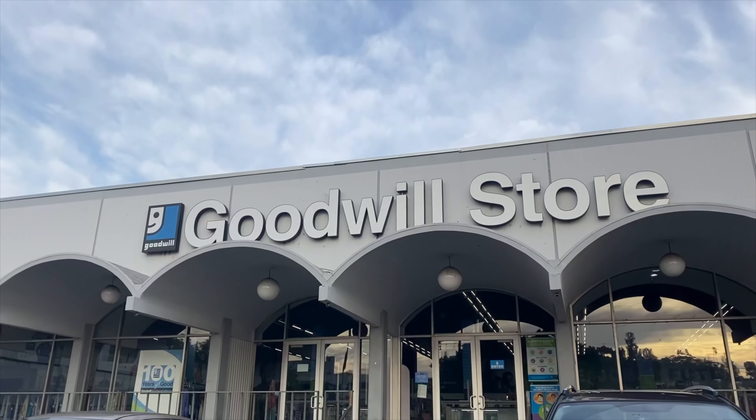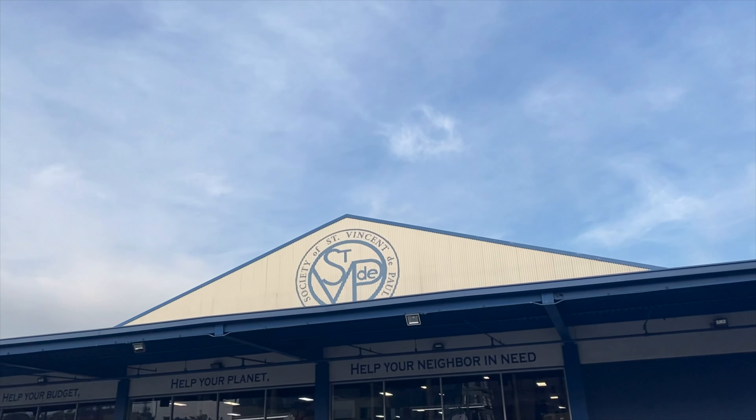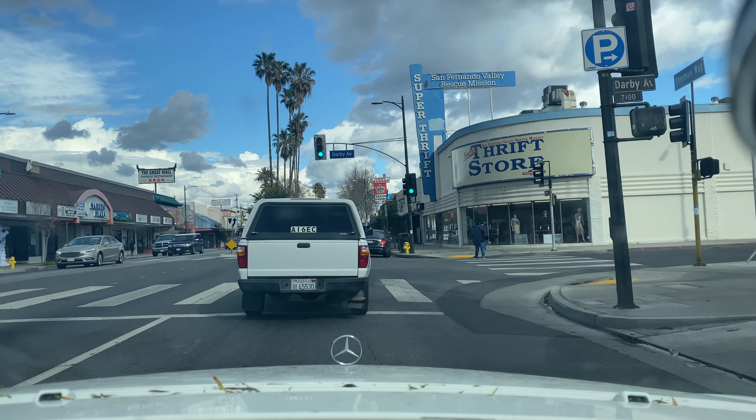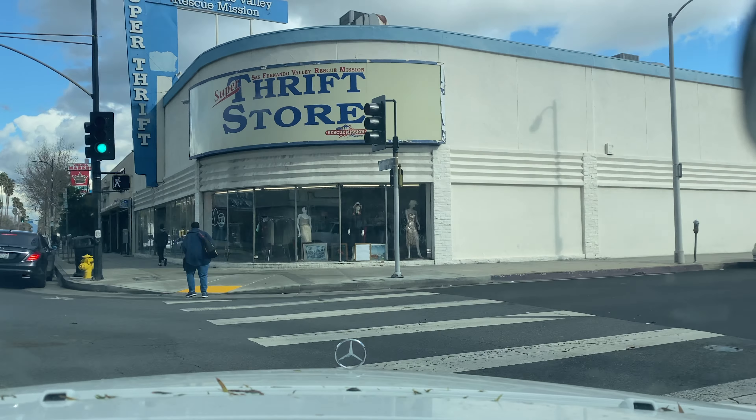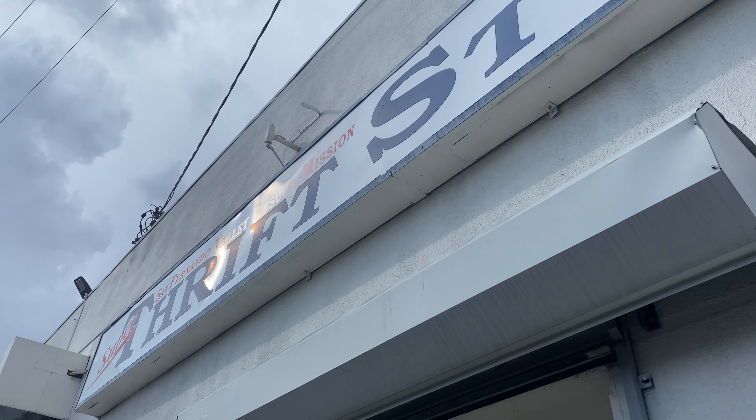Today I'm going to show you some items that I picked up at the thrift store, and I'm also going to show you the potential profit that I could make. If you guys are interested in knowing how to do this, just make sure you keep on watching to see what brands you should be getting.